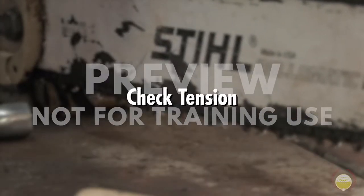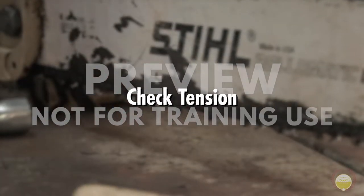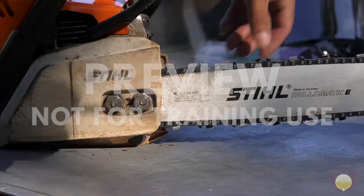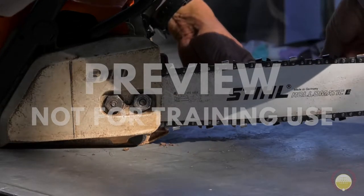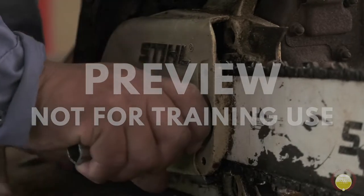Next, it's time to check the tension on the chain. Having the correct tension allows you to cut faster and to do so safely. To check the tension, lift the chain lightly and then let it go. The chain should allow you to lift it only slightly, and then it should snap right back into place. You should also check the tension after running the saw at wide open for five seconds.